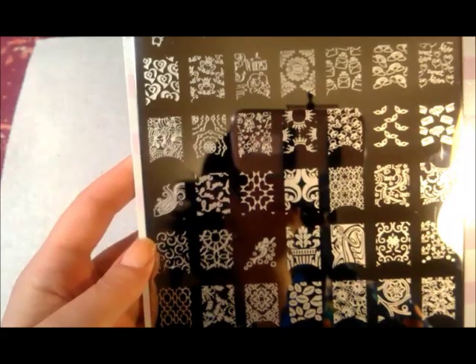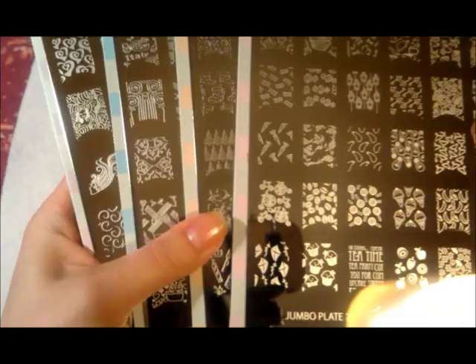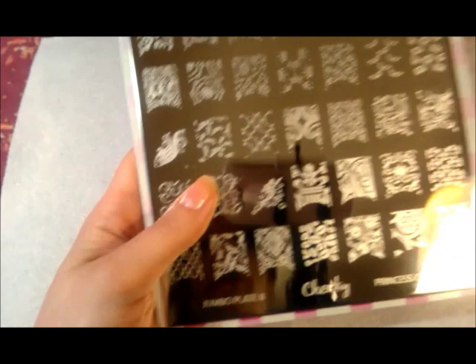Today when I got home, I saw this package on my doorstep. I was very excited. It's four of the new Cheeky Plates, the Jumbos. There are ten altogether — the 2013s. I purchased four and will probably eventually get all of them. I like them all but I definitely picked out my favorites. So let's go through the ones that I've got.